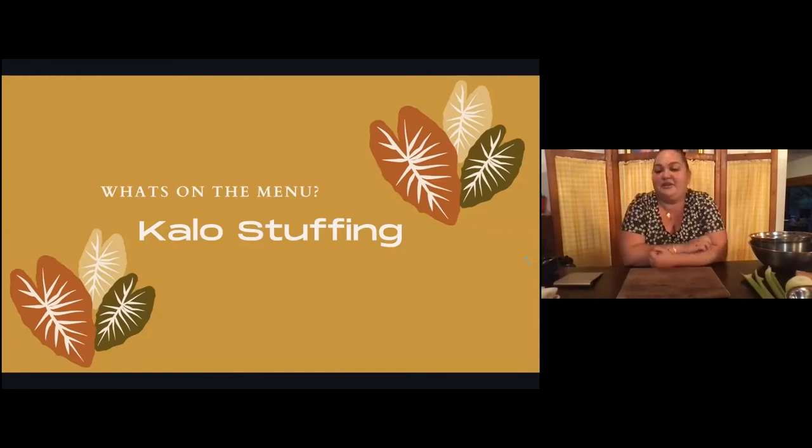For our menu today we are doing kalo stuffing. The holidays are coming up and I love to cook, always trying to incorporate our Hawaiian ingredients. The first thing I want us to do — e olu olu mai — please turn on your ovens to 350. E koluha neli kanalima: 350 degrees. I learned the hard way as a kid when I made cheeseburger pie without preheating the oven first. So please, everyone, first thing — turn on your ovens. Mahalo.